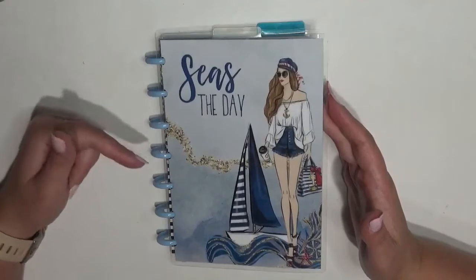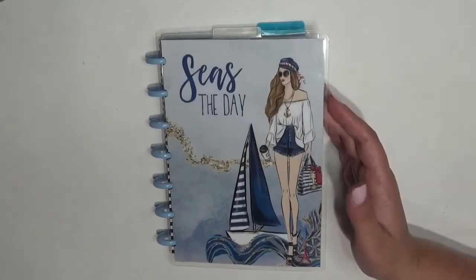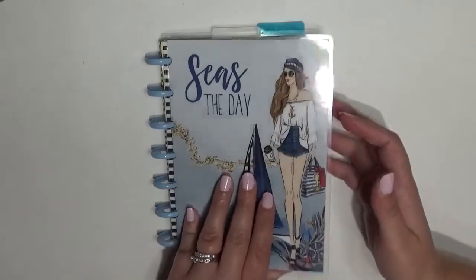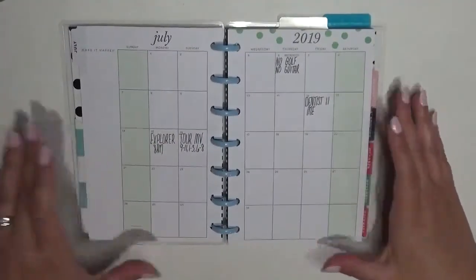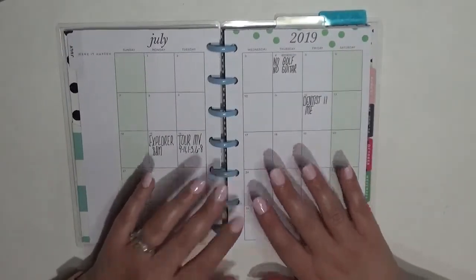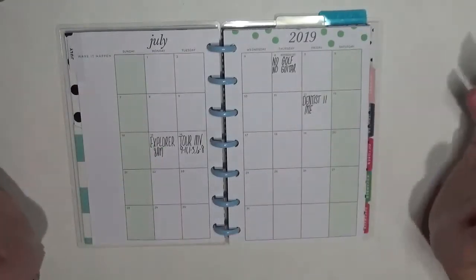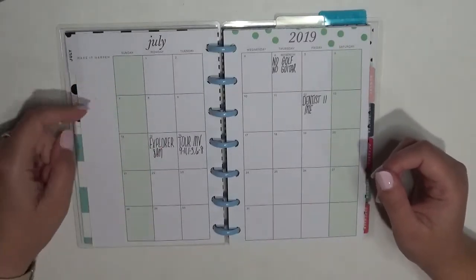Now we have the mini. This cover is also from Stylish and Co — it is the Bright Side mini. This is actually my on-the-go planner, so it's what I take with me in my purse. I try to keep track of all of our appointments and stuff like that in here.